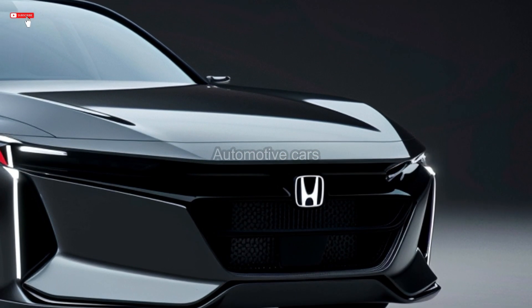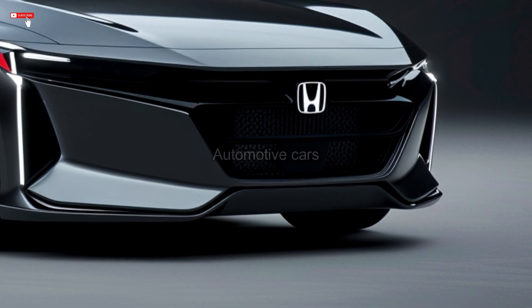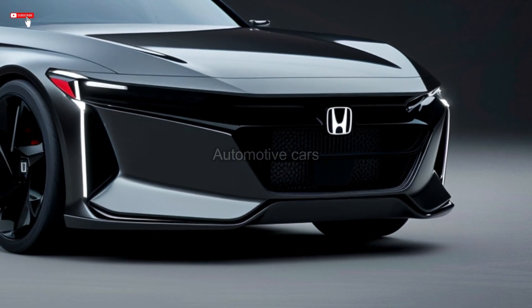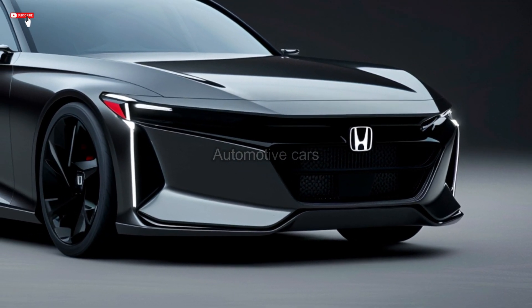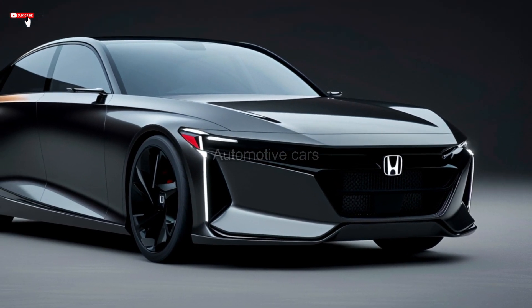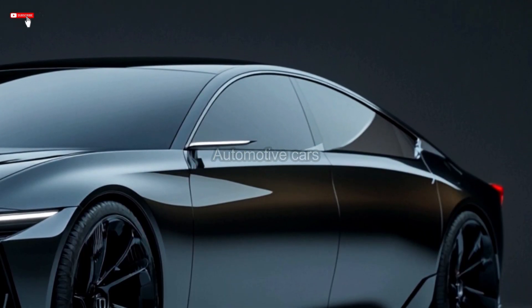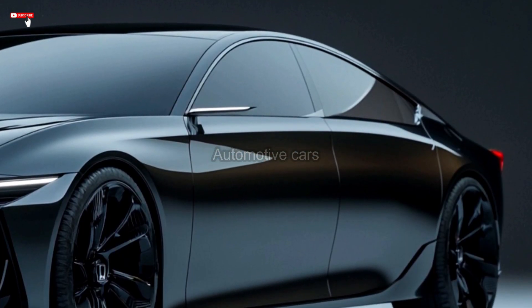Excellent mileage is provided by the hybrid option without sacrificing performance. The inside is spacious and well-equipped with technology, including a 12.3-inch touchscreen that supports wireless Apple CarPlay, Android Auto, and Amazon Alexa. Users have complete customization control over the navigation and performance data on the digital instrument cluster. The Accord also includes a 12-speaker Bose audio system for improved sound quality.